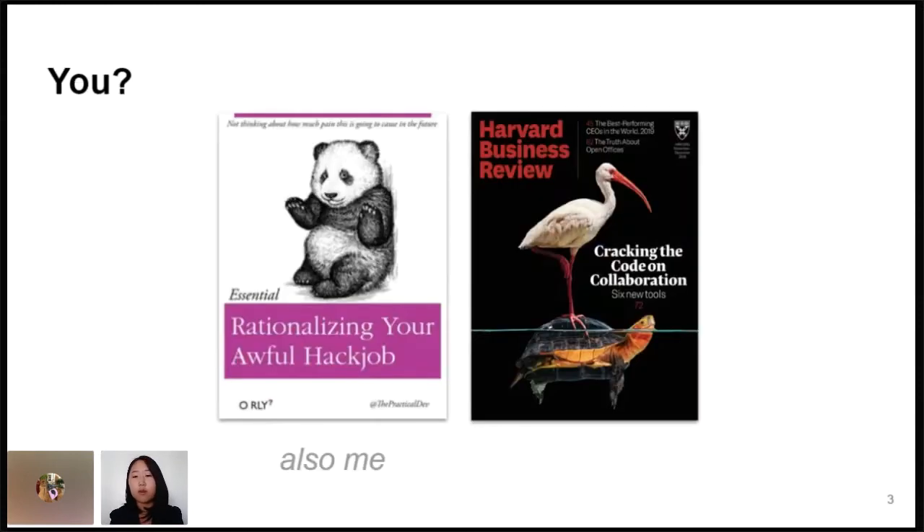I'd love to know more about you all in the chat or Slack after. I think if you've ever related to Hack Job Panda, this talk might be up your alley because it's sort of our DIY solution to something that may have other solutions, but this is ours. And maybe you're here if you're familiar with HBR — I'll have some HBR data trivia for you that you won't find anywhere else.